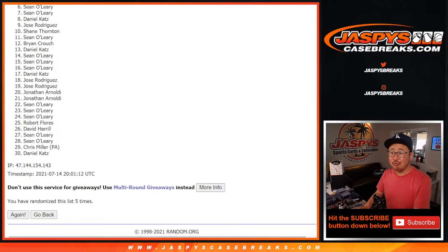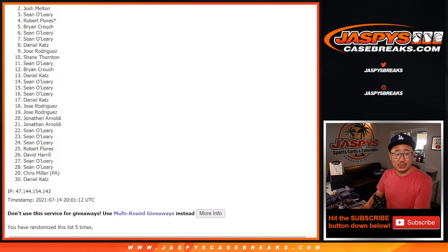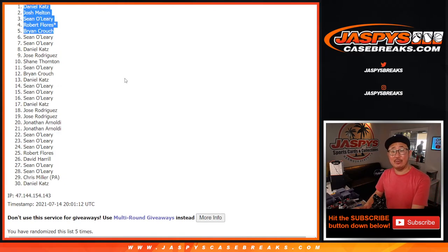From six on down, sad times, but I appreciate everybody taking the risk on this. Happy times, though, for the top five — you're in that three-case baseball mixer. Brian Crouch, Robert, Sean, Josh, and Daniel. Congrats to the five of you there. Thanks everybody. I'm Joe. I'll see you next time for the next one. Bye-bye.